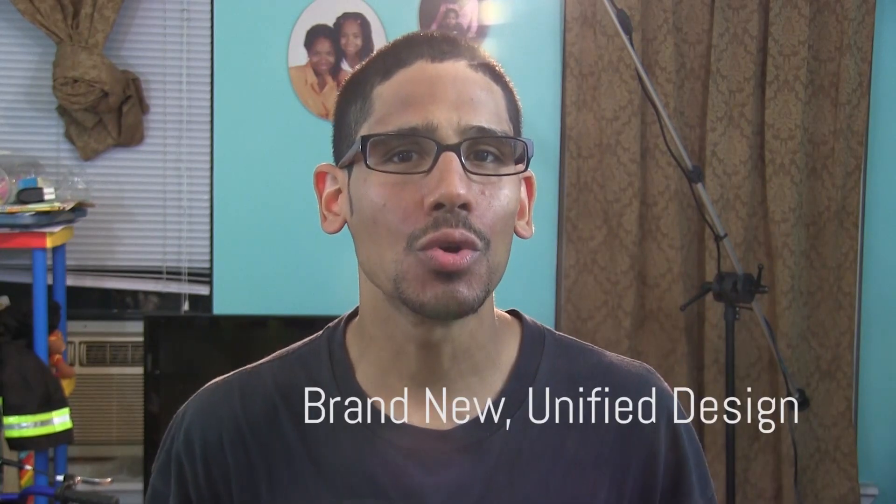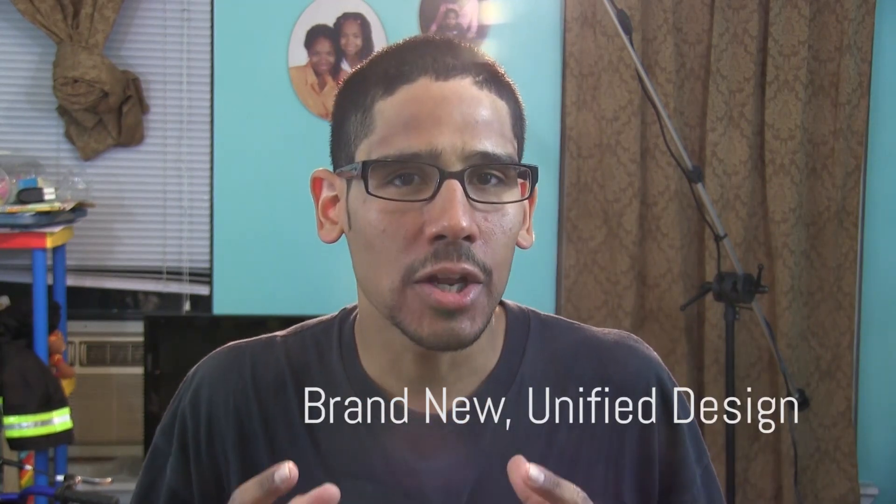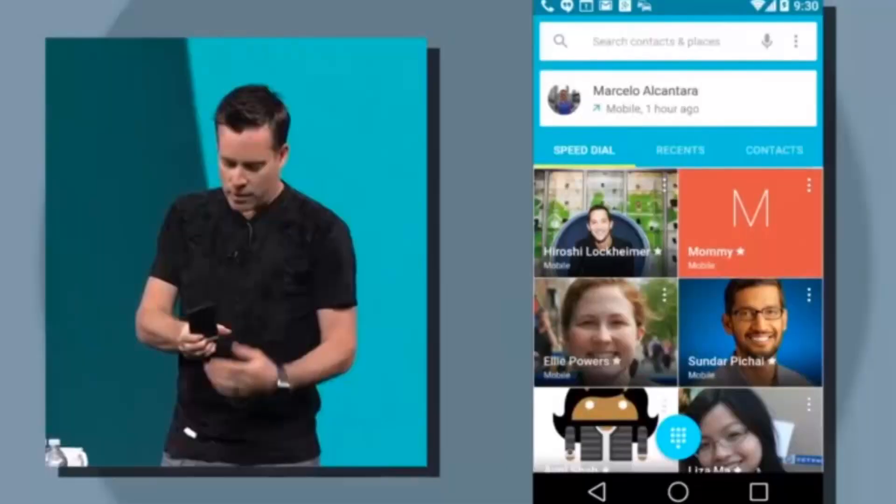Top number one on my list is a brand new unified design. As always, every time we get a new version of Android the design changes, but this new version comes with a brand new interface built on its new material design principles, which Google says focus on the users and all else will follow.